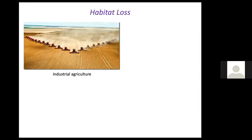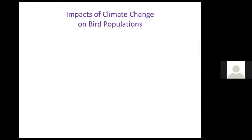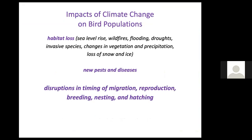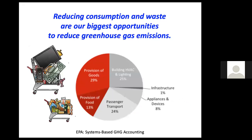Habitat loss is huge — the impact on all wildlife, not just birds. Industrial agriculture, residential and commercial development means there just aren't that many places wildlife can exist. Climate change has also had a tremendous impact, including habitat loss, new pests and diseases, and disruptions in timing of migration, reproduction, breeding, nesting, and hatching. Bird behavior may no longer be in sync with food sources due to climate change.